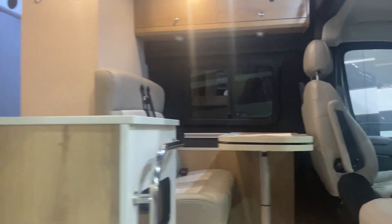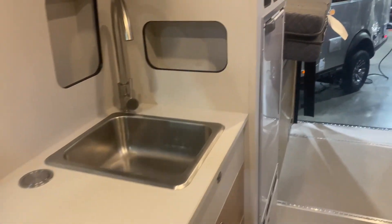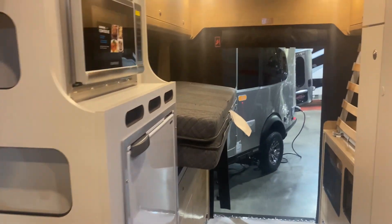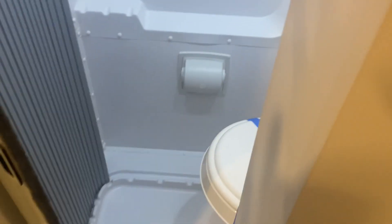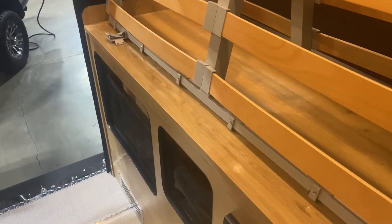This is an Airstream van. I've always thought these vans are interesting, but you talk about some tight quarters. It's tight. It's a wet bath, so everything is in the shower. And all of this lays out to make a reasonably sized bed. But man, this is tight. Still, it's interesting.